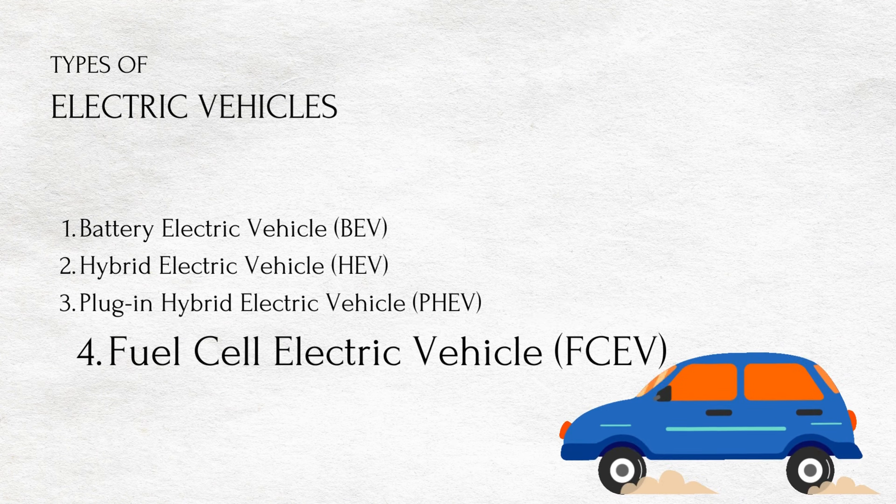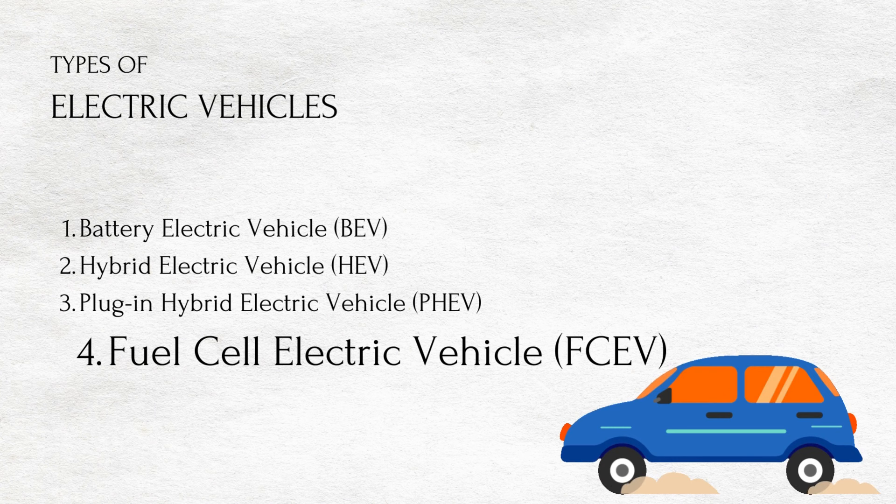Fuel cell electric vehicles or FCEV. Electric energy is produced from chemical energy, for example a hydrogen FCEV.